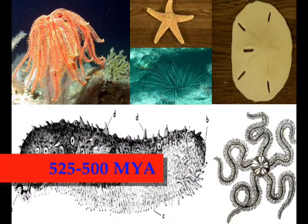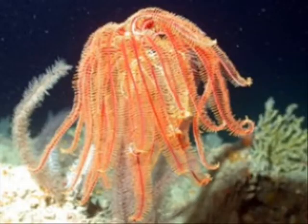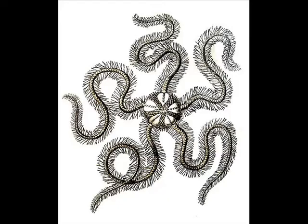Echinoderms started out sometime between 525 and 500 million years ago. The first echinoderms most likely resembled cups with tentacle-like arms, all growing from a stalk attached to the sea floor. Some of these stalks evolved into the feather stars, while others evolved into the sea stars and brittle stars.